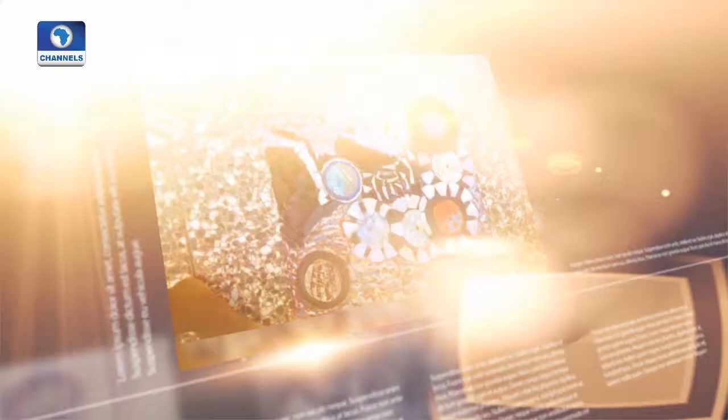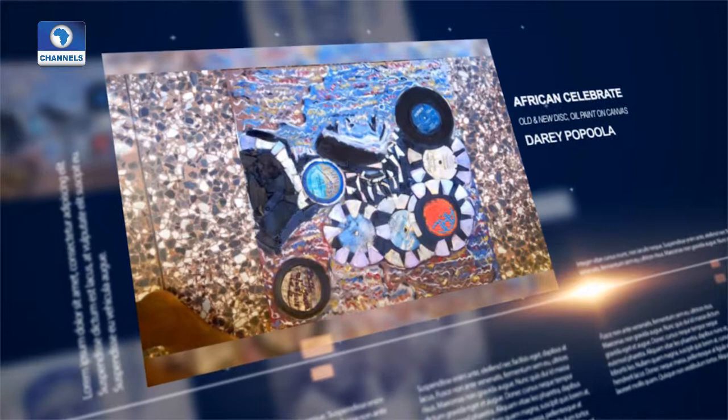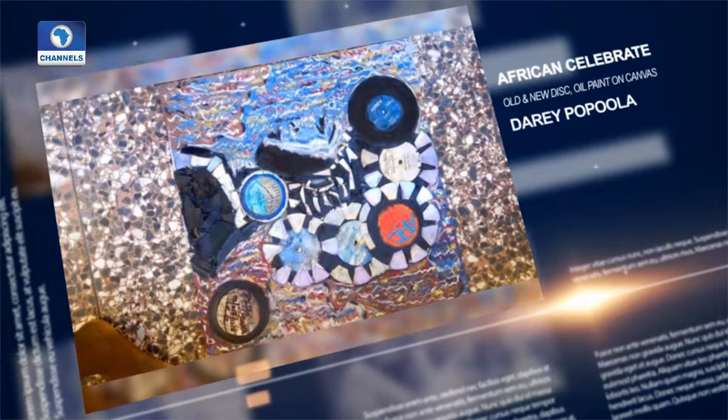Then Dari Popola has 'African Celebrate', done by using old and new discs and oil paint on canvas.